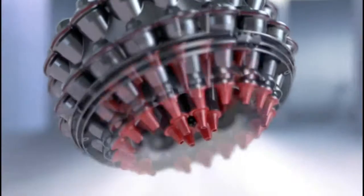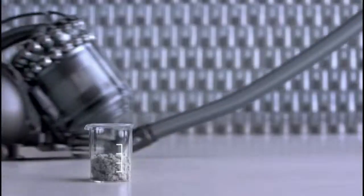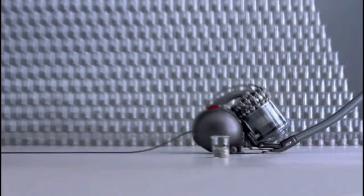But my new vacuum uses oscillating Dyson kinetic cyclones to capture that dust and more. Crucially, in its lifetime, it never loses suction.